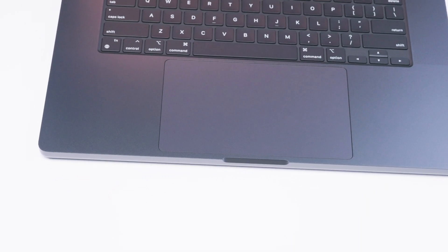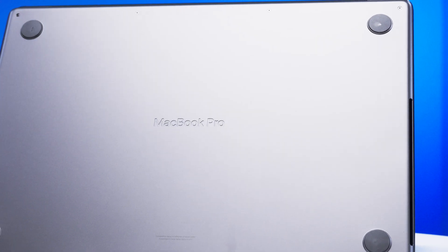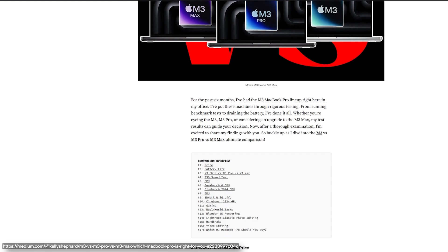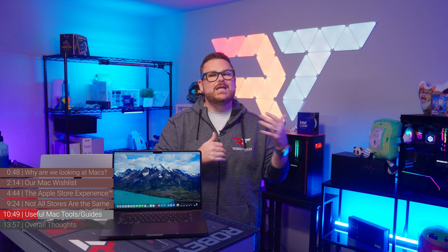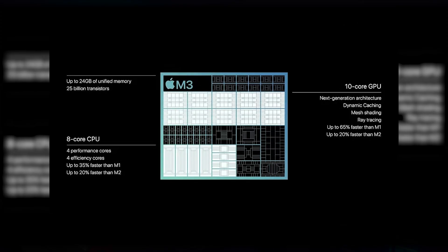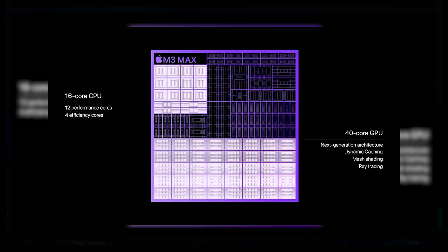As we get deeper into the world of Mac we'll give you more detailed information, but here is a light guide to choosing the right MacBook in regards to Apple Silicon models. We're drawing insights from an article on Medium that makes this a whole lot clearer. The high-level difference between the M3, M3 Pro, and M3 Max chips comes down to CPU and GPU core counts. The M3 has 8 CPU cores and 10 GPU cores; M3 Pro has 12 CPU cores and 18 GPU cores; and the M3 Max has either 14 or 16 CPU cores and either 30 or 40 GPU cores. Battery life is actually pretty close across all three models.